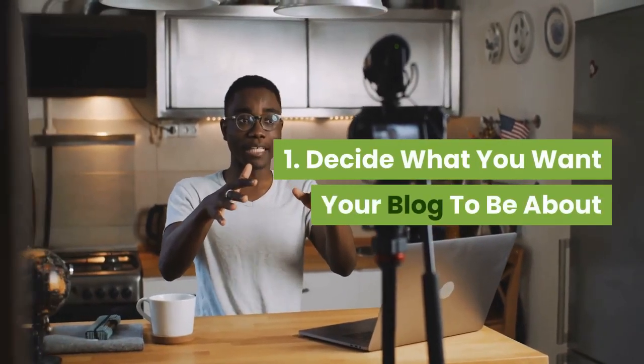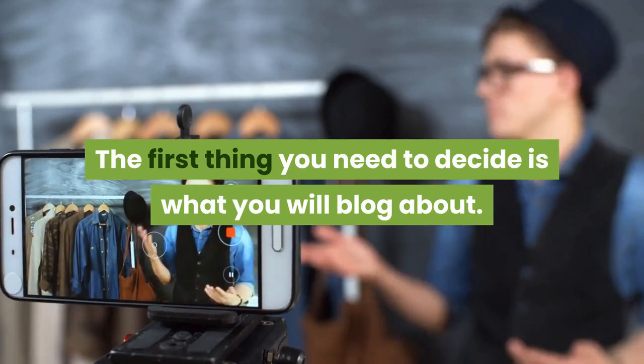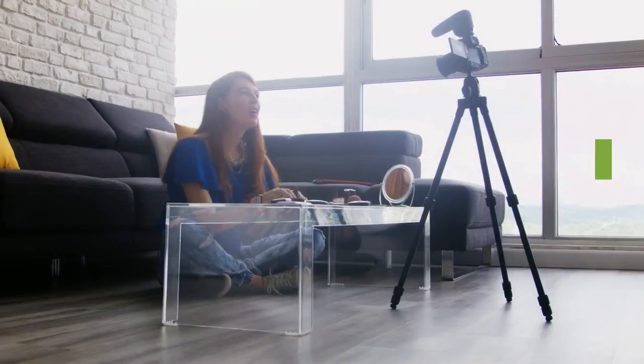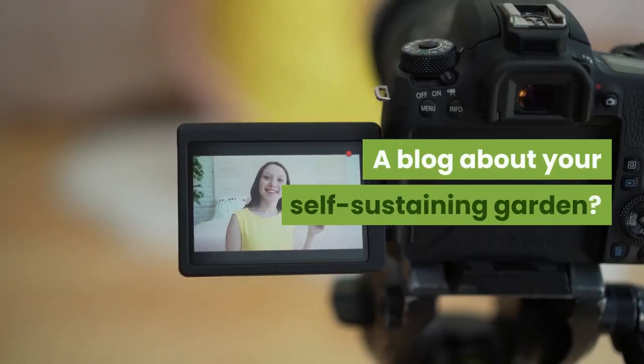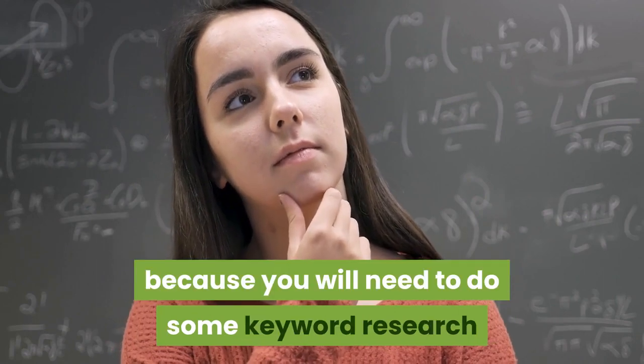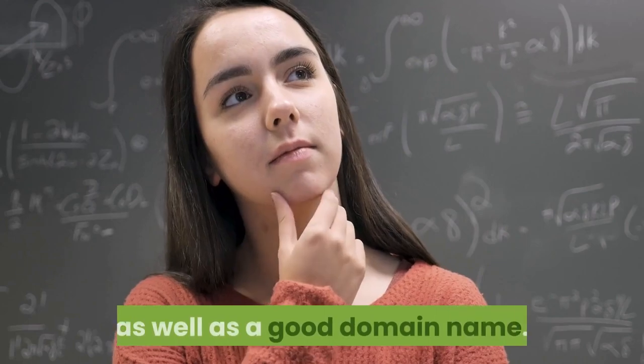Step 1: Decide what you want your blog to be about. The first thing you need to decide is what you will blog about. Do you want a general blog about your rants and raves? A blog about training your dog? A blog about your self-sustaining garden? Deciding on your topic is key because you will need to do some keyword research in order to find good phrases to target as well as a good domain name.